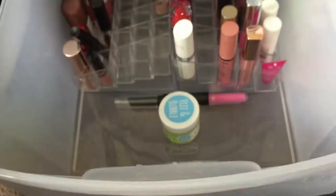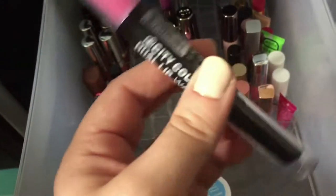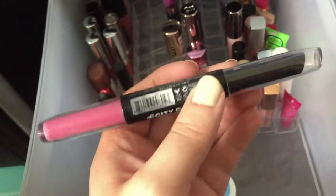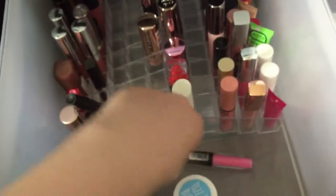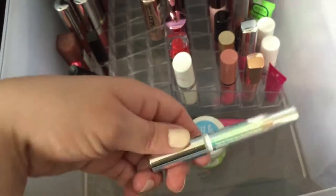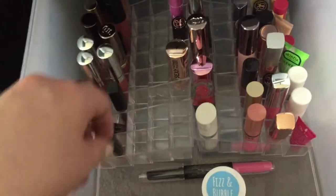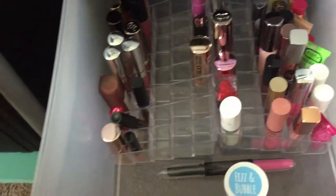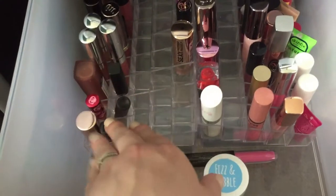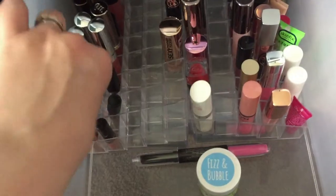Down here we have this City Color dual lip one that came in a Lip Monthly - it's like Barbie pink, but I think everyone should own one Barbie pink lipstick so I'm not getting rid of that. I have a lip scrub from Fizz and Bubble and a lip topper from Catrice that I'm still trying out. This Lime Crime one I haven't tried yet but I do want to try that.